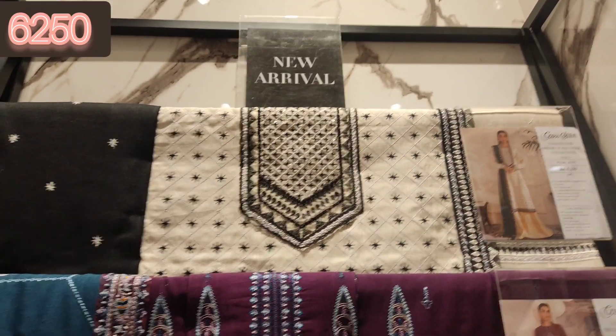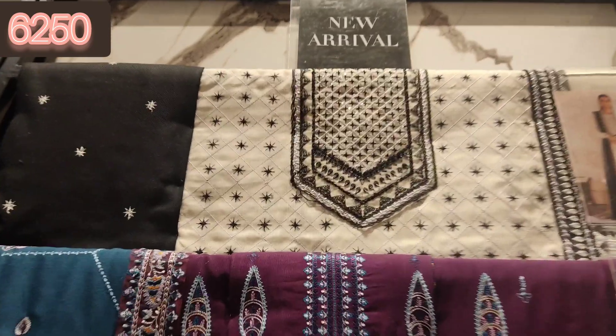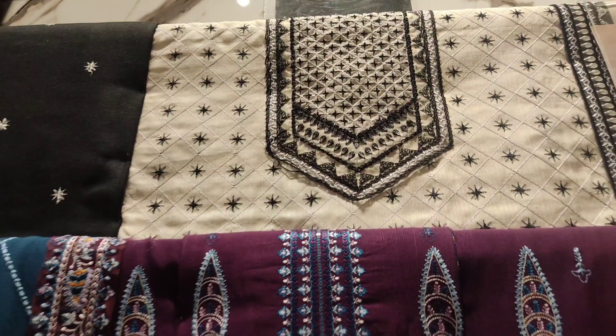Hello viewers, assalamu alaikum, welcome back to my channel. Aaj ki vlog mein aapke saath share karungi Cross Stitch ki new winter collection jo ke launch ho gayi hai.